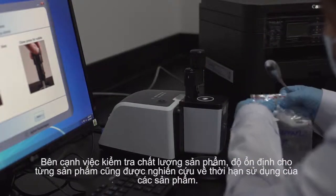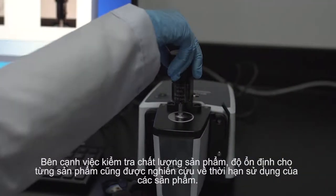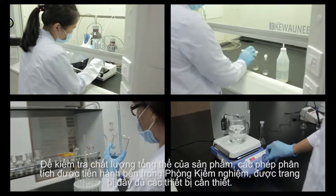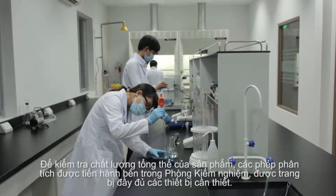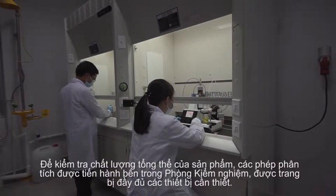Besides the routine active content checking, stability tests for each product are also carried out for the shelf life study. To check on the sample's overall quality, wet chemistry testing is conducted inside the chemical testing rooms, well equipped with the facilities and equipment needed.